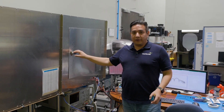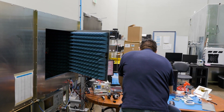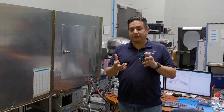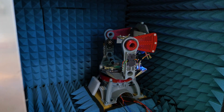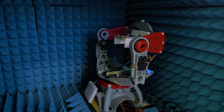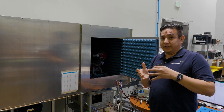This is our millimeter wave 5G chamber that we use to produce TaoGlass products, or we can also use it to help customers produce 5G millimeter wave devices. It uses a gimbal system to measure the antenna at 360 degrees so we can determine if the antennas are working properly, or whether we need to redefine, redesign, or tune them.